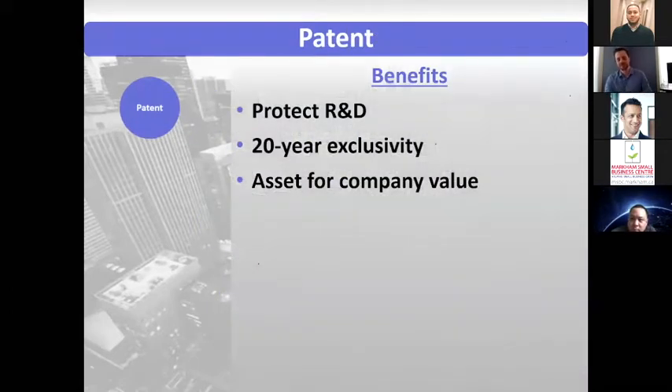By far the one with the greatest scope of protection would be patents. This protects inventive things you're doing — your research and development. It's pretty rare that an early-stage company in product development or software development wouldn't have at least something to think about. The benefit is that in exchange for telling people how your invention works, you get 20-year exclusivity — a monopoly to stop other people from practicing your inventive idea.